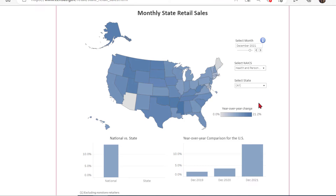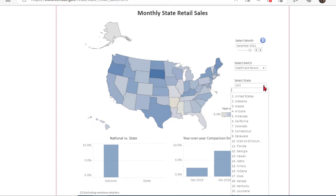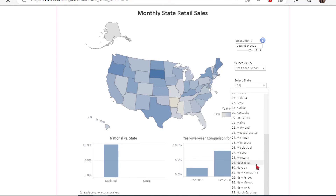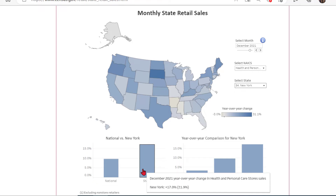Let's select that. The last dropdown allows you to select your state or geography, where we will locate and select New York. The bar chart below indicates that New York did better than the national average. And if we hover over the bars, we see the percent increase or decrease. New York had a 17.0% increase in this retail sector while comparing the selected year, 2021, to the preceding year, 2020.